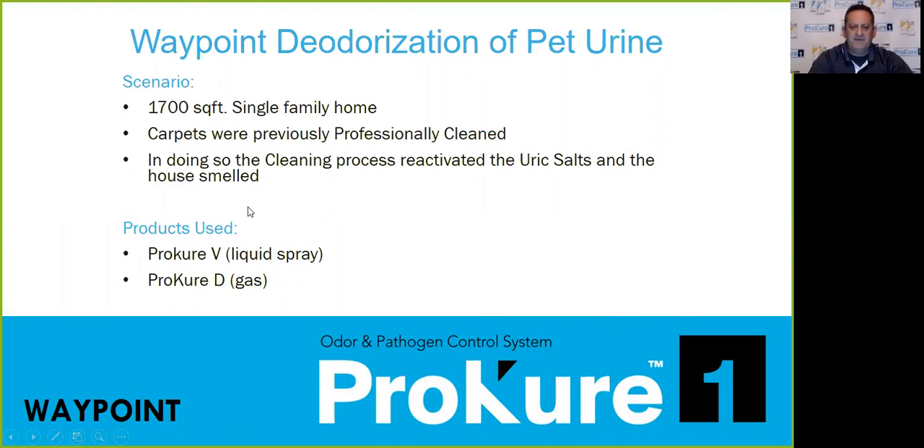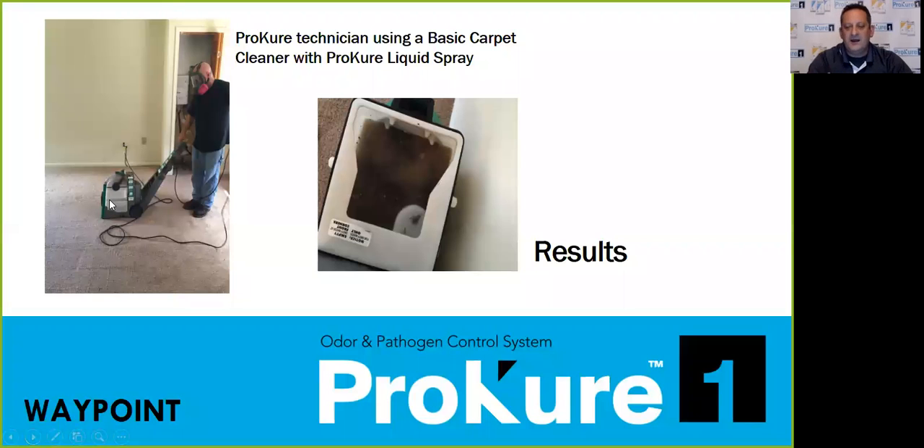Our last example: we have relationships with some real estate REITs, and this was a 1,700 square foot single-family home. Carpets were previously cleaned, and in doing so they reactivated the uric salts — the place smelled like dog. We came in and sprayed ProCure liquid and gas, used a carpet cleaner from Lowe's. Because ProCure breaks down biofilms in the carpet, even these previously cleaned carpets showed remarkable results — the tub water looked like chocolate. We were able to completely eliminate the odor.